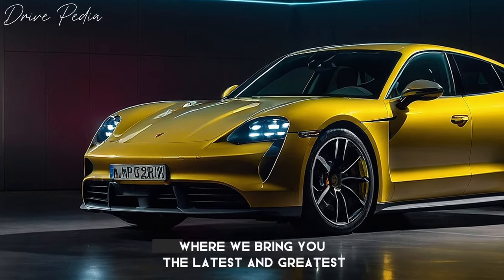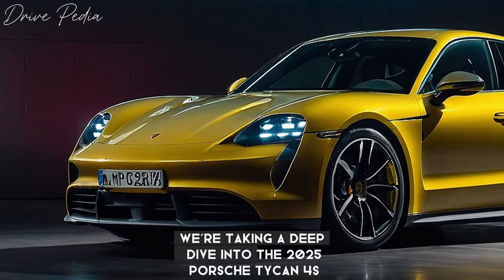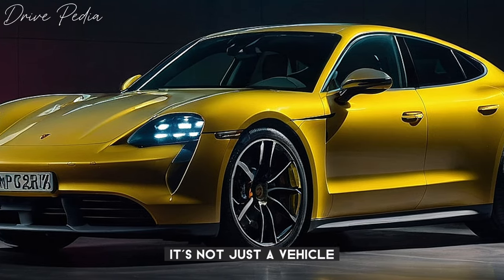Welcome to the Drivepedia, where we bring you the latest and greatest in the world of automobiles. Today, we're taking a deep dive into the 2025 Porsche Taycan 4S Sports Turismo — a car that's not just a vehicle, but a statement.